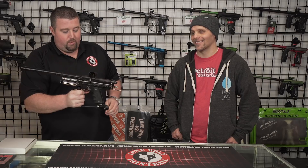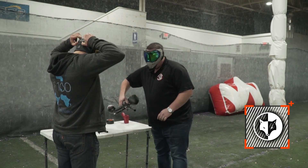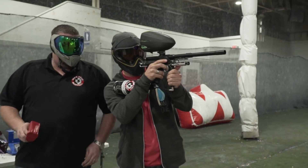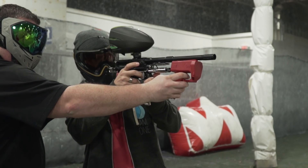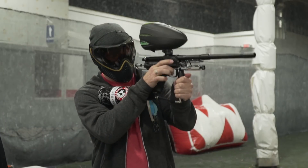Alright guys, enough talking about this beauty — I think you get the idea. We're going to take it out back and run some paint through it. Alright, it's Joe and Matt out here. Just got done rambling on about the cocker — now the part you really want to see. Got it all loaded up, ready to go. We'll get a couple chrono reads for you real quick: 277, 263, 281, 273 — gun's shooting about 280 feet per second.